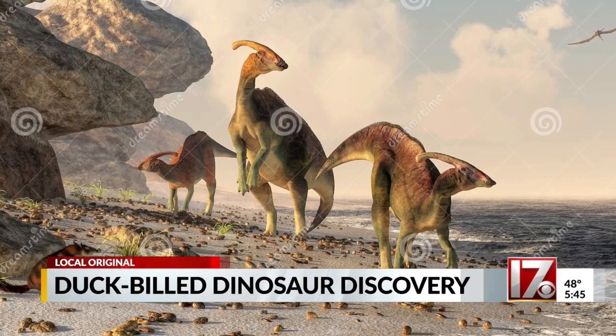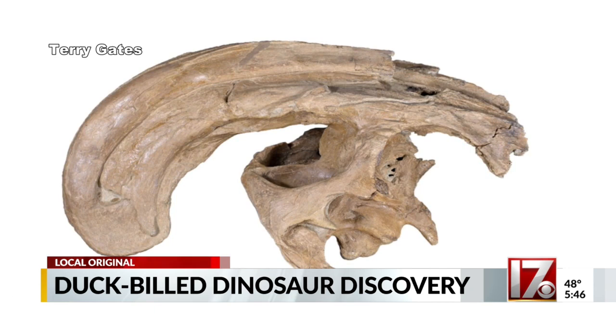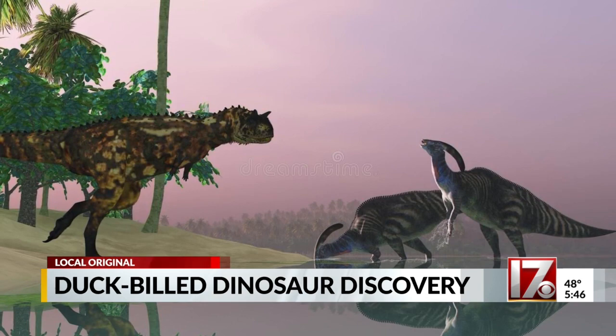With 99.9% of species extinct on this planet, this one-of-a-kind find is remarkable. "And just to imagine that anything can survive the fossil record, and the fact that at least some of them have been preserved for us to find, is truly miraculous."